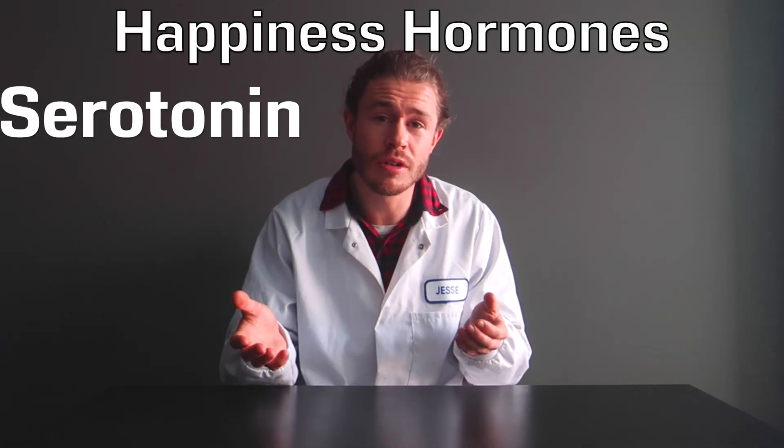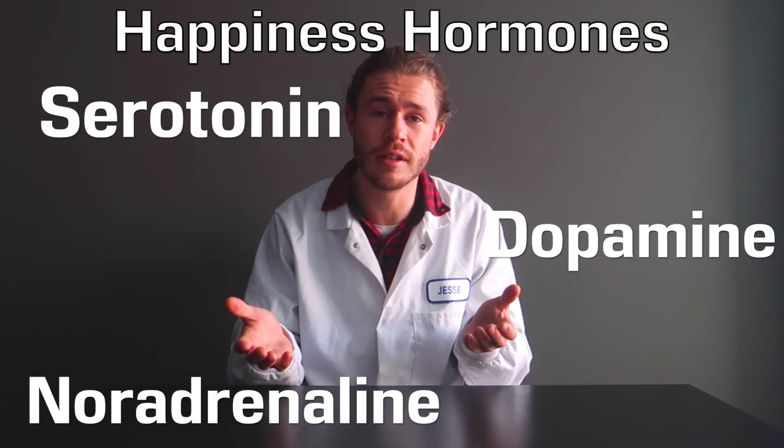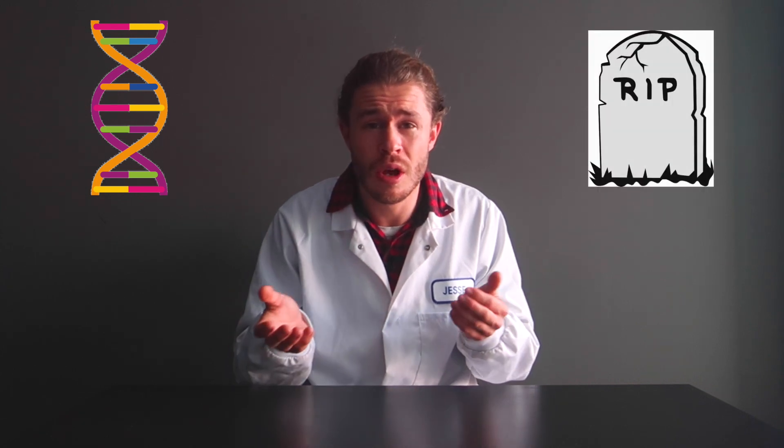Antidepressants treat depression, obviously. But what is depression? Depression is when your brain is suffering from a lack of happiness hormones like serotonin, dopamine, and noradrenaline. These are neurotransmitters that send signals around your brain to keep you satisfied, happy, even excited. But sometimes these hormone levels drop — maybe it's a genetic trait, maybe you've suffered an emotional loss, or maybe it's something else. When the hormone levels are low, you feel depressed.